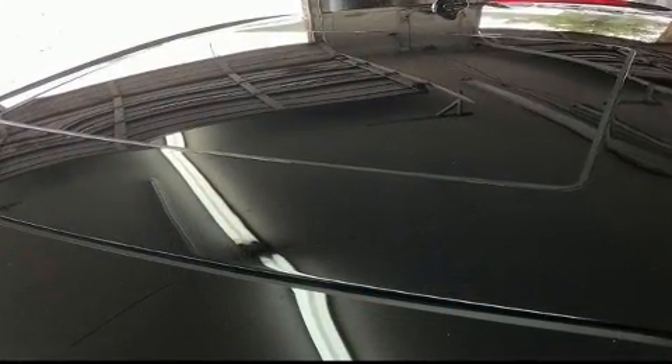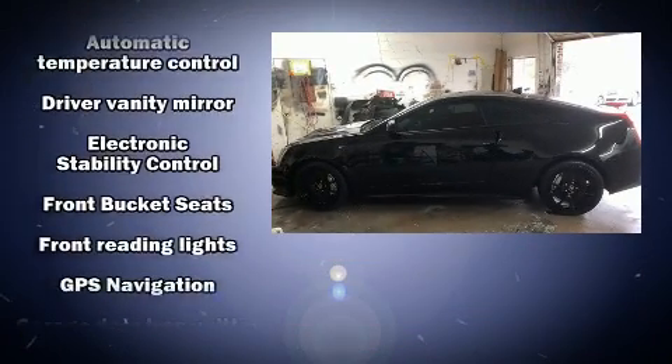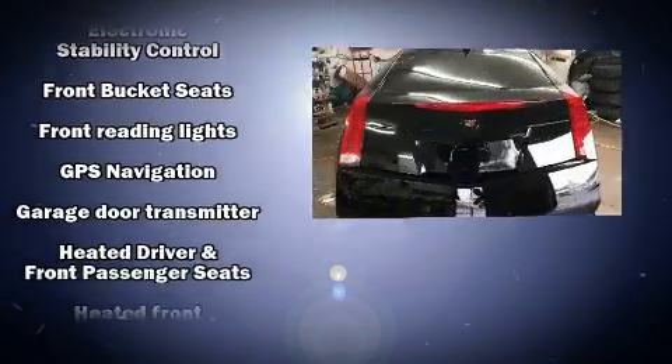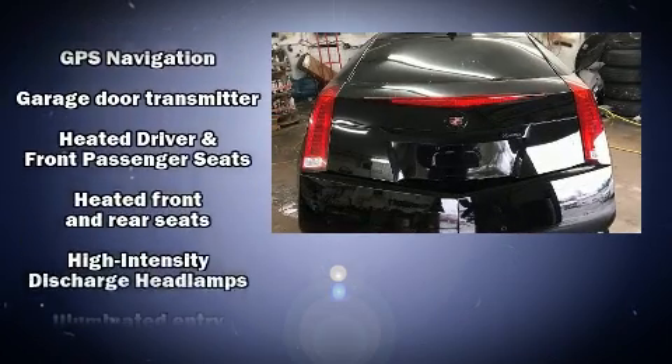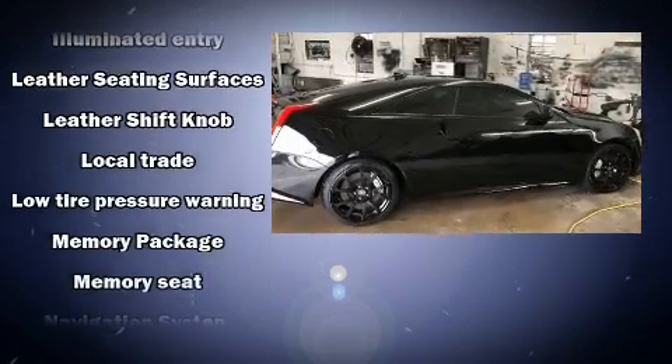Premium sound drives 10 speakers, providing you and your passengers a sensational audio experience. Electronic stability control stands out as a technologically savvy innovation, keeping you better connected to the road.